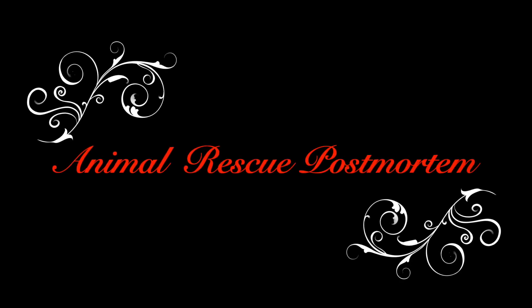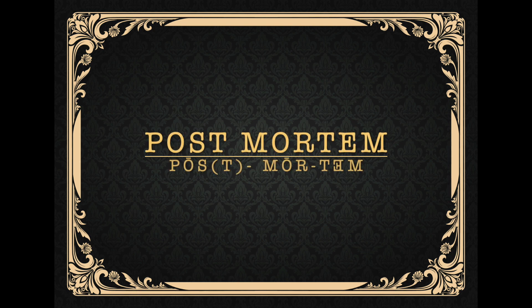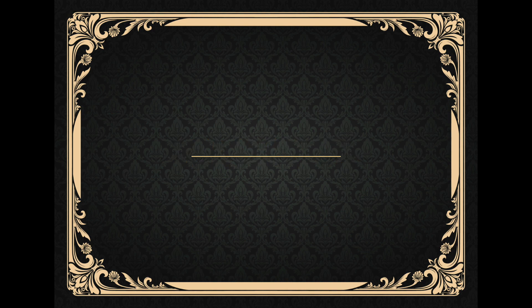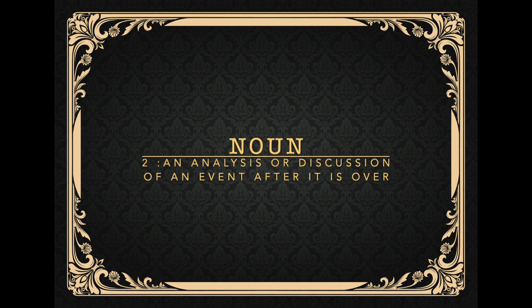Hello, this is Big Boss Rescue Chief of Humane Emergency Animal Rescue. Welcome to our series Animal Rescue Postmortem, where we analyze the good, the bad, and the ugly of animal rescues throughout the world. Volume 7, video number 18.